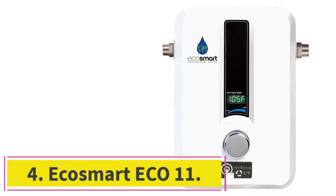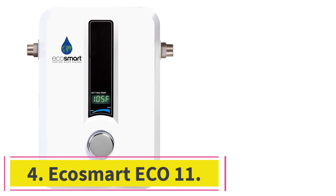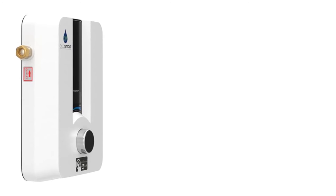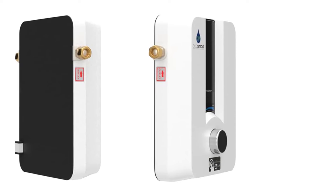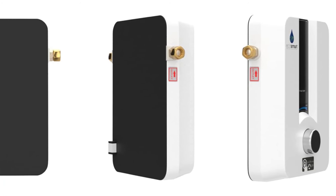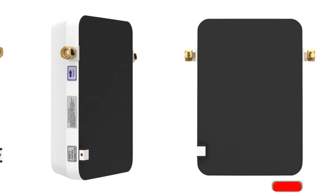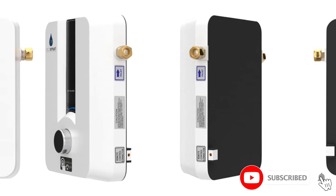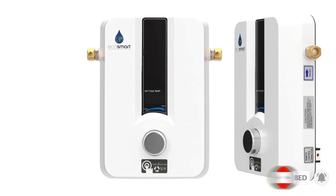Number 4: EcoSmart ECO11. The compact EcoSmart ECO11 covers all the bases for a tankless water heater for an RV. Its small 3.75 x 8 x 11.5-inch footprint assures it can be easily mounted in tight spaces, which is ideal for installation in an RV, mobile home, or tiny house. This electric model requires no venting and carries a limited lifetime warranty on the stainless steel heating elements.